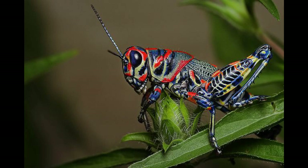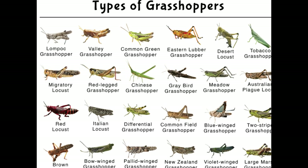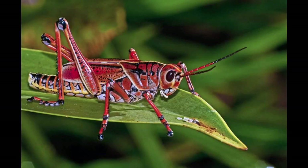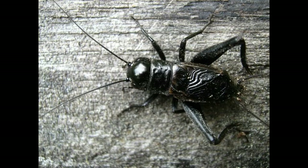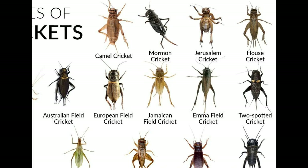Grasshoppers tend to be multicolored and have patterns on their wings, legs, and abdomen. Common grasshopper species range from gray, brown, and green to bright red, yellow, and orange. Crickets are typically tan, brown, or black with hardly any distinct markings, and they are often smaller than grasshoppers.